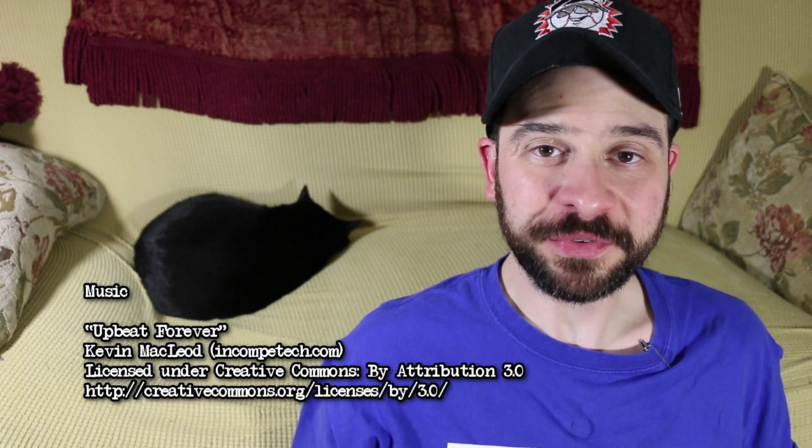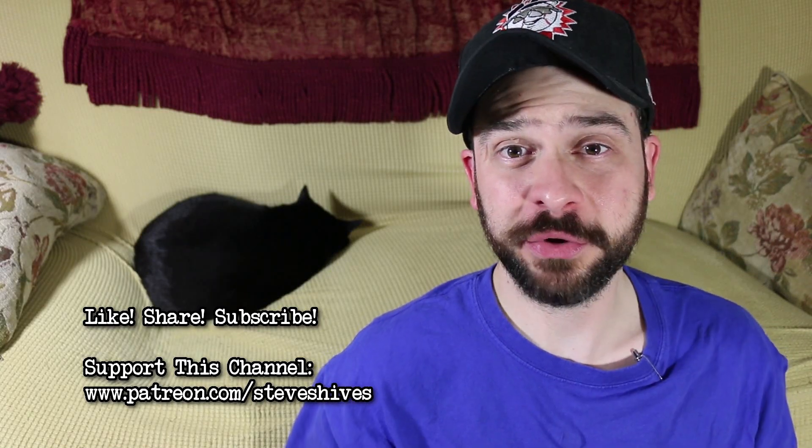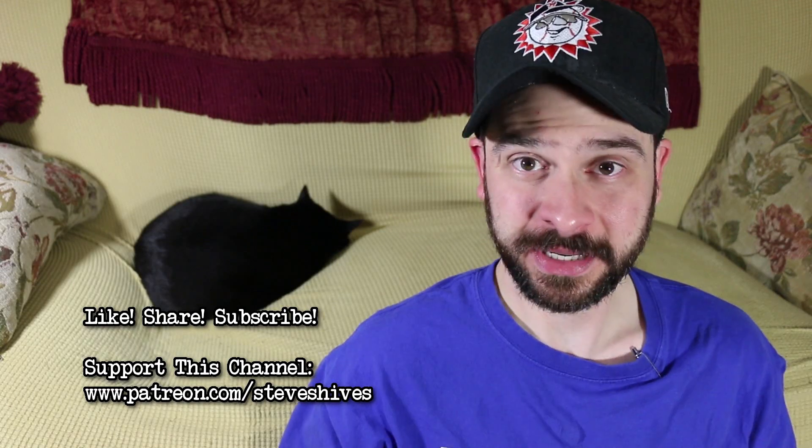Hey folks, one more thing before I go. I hope you enjoyed this video. If you did, please like, share, subscribe, and also please consider helping us to make more videos like this one by supporting this channel through Patreon. You can go to patreon.com/stevesheives to become a patron.